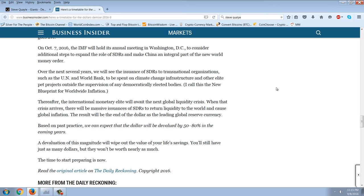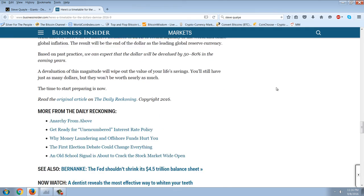Rickards calls this 'the new blueprint for worldwide inflation.' Thereafter, the international monetary elite will await the next global liquidity crisis. When that crisis arrives, there will be massive issuance of SDRs to return liquidity to the world and cause global inflation. The result will be the end of the dollar as the leading global reserve currency. Based on past practice, we can expect the dollar to be devalued by 50 to 80 percent in the coming years — a devaluation of this magnitude will wipe out the value of your life savings. The time to start preparing is now. That's Jim Rickards via Business Insider.